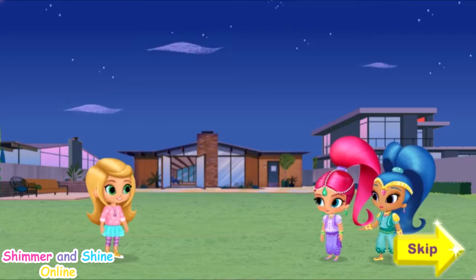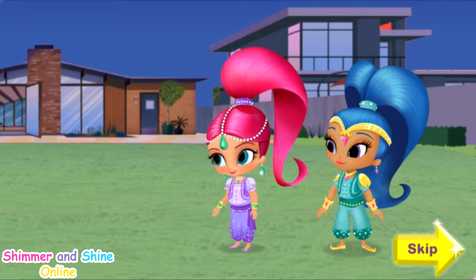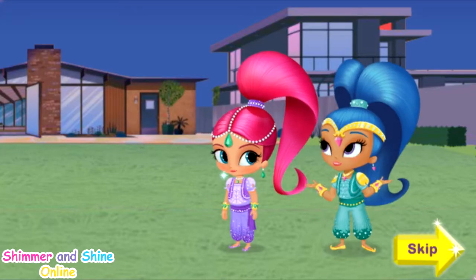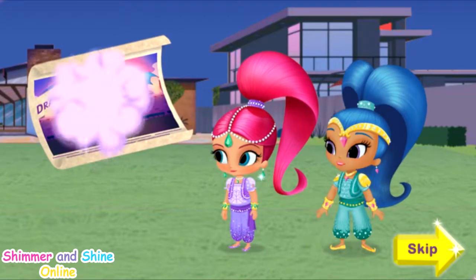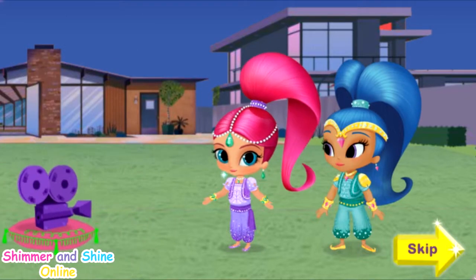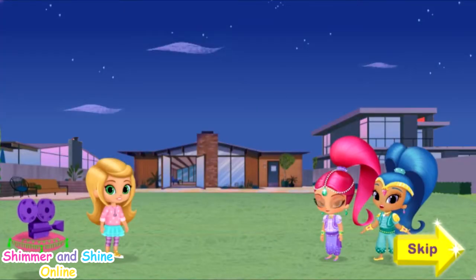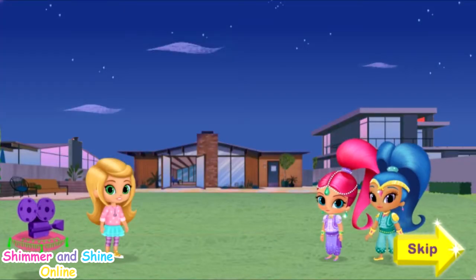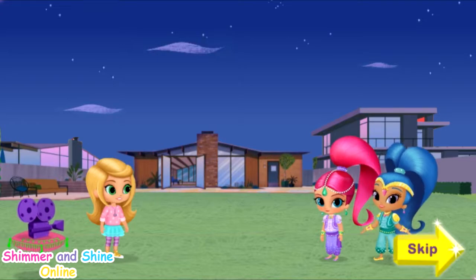Hi Leah, we're glad you called! Looks like we got here just in time. Sorry your TV is broken, and on the night you're going to watch your favorite movie, The Dragon Princess! But we're kinda glad, because we get to use some genie magic to help make movie magic! We need your help to wish up a new Dragon Princess movie for Leah, right in her backyard! Ready to make some magic with us? Genie-rific!